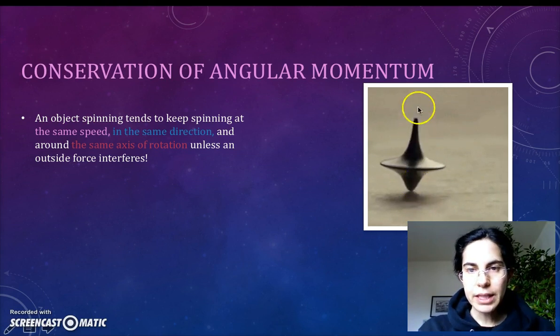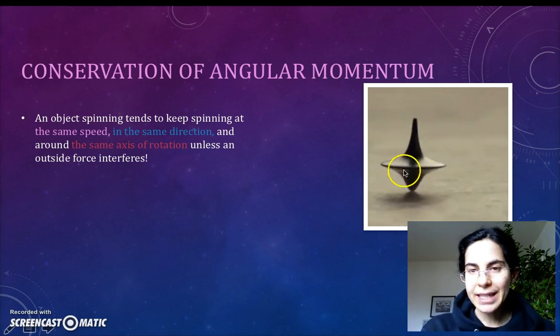In this case, for this T-totem, or dreidel, the axis of rotation is vertical. You can see it in the picture, right through the stem of the spinning top.